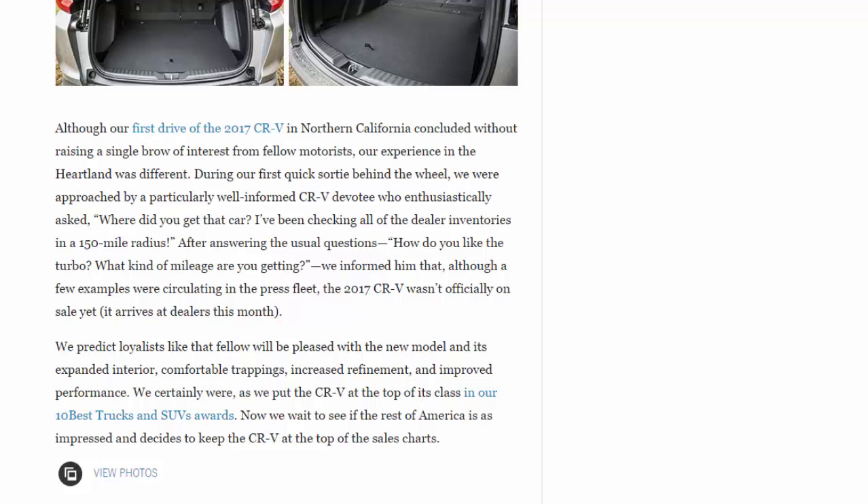Although our first drive of the 2017 CR-V in Northern California concluded without raising a single brow of interest from fellow motorists, our experience in the heartland was different. During our first sortie behind the wheel, we were approached by a particularly well-informed CR-V devotee who enthusiastically asked, 'Where did you get that car? I've been checking all the dealer inventories in a 150-mile radius.' After the usual questions about the turbo and fuel economy, we informed him the 2017 CR-V wasn't officially on sale yet. We predict loyalists like that fellow will be pleased with the new model's expanded interior, comfortable trappings, increased refinement, and improved performance — enough to earn it a spot on our 10 Best Trucks and SUVs list.